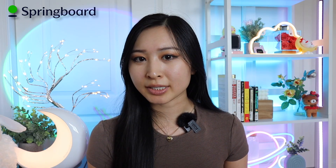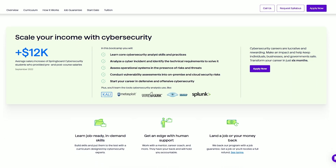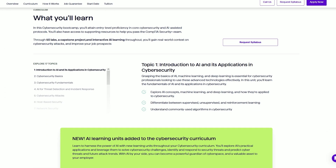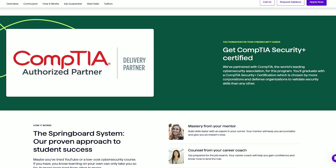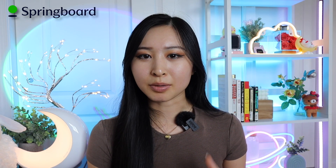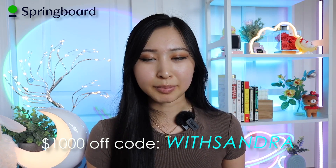If you're looking for a cybersecurity bootcamp, the one I recommend is the Springboard cybersecurity bootcamp, which has a job guarantee if you qualify. If you don't get a job within a certain amount of time after graduating, you'll get your full tuition back. They also help prepare you for the CompTIA Security+ with a comprehensive technical cybersecurity curriculum for beginners — no previous experience needed. You'll get one-on-one mentorship, career guidance, hands-on training, and projects. You can get $1,000 off using my code 'withSandra' through the link in my description.